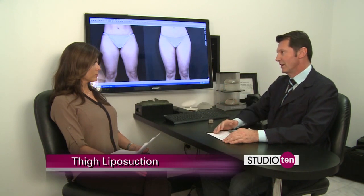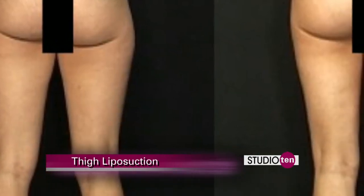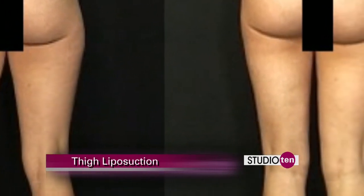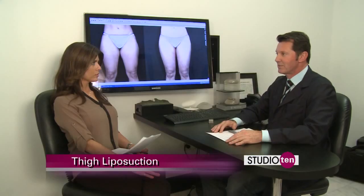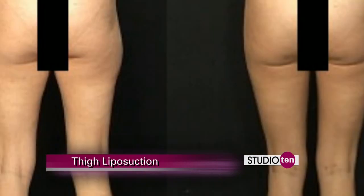We can see the result on the table. We know exactly how much we've removed, and we can predictably say this will have a good result. So we've gone more towards the power-assisted liposuction. But there isn't necessarily one way that's better than another — not one that's better.